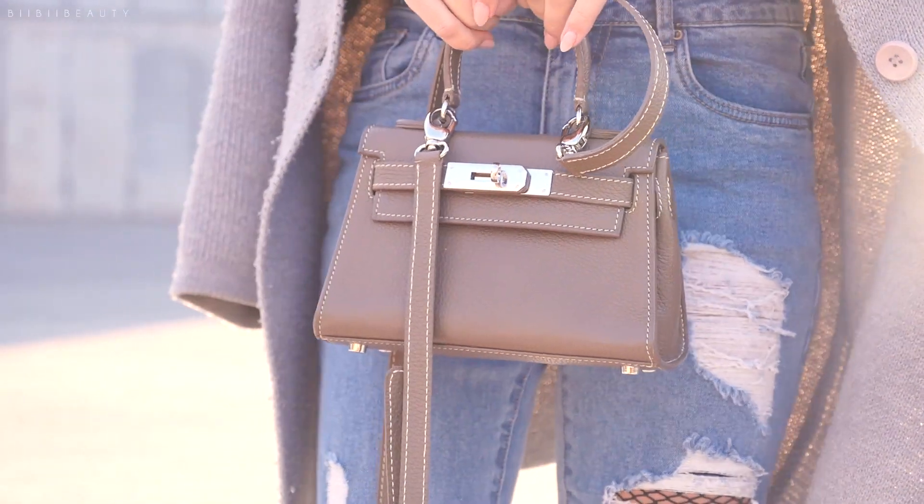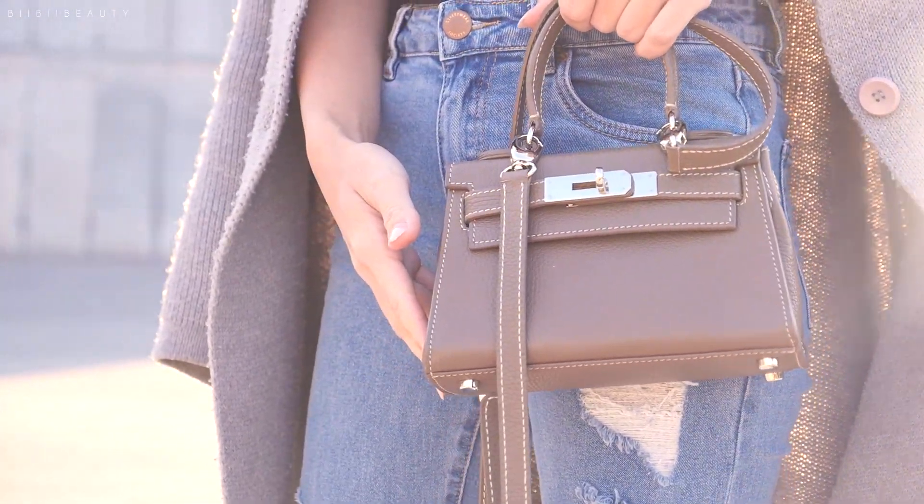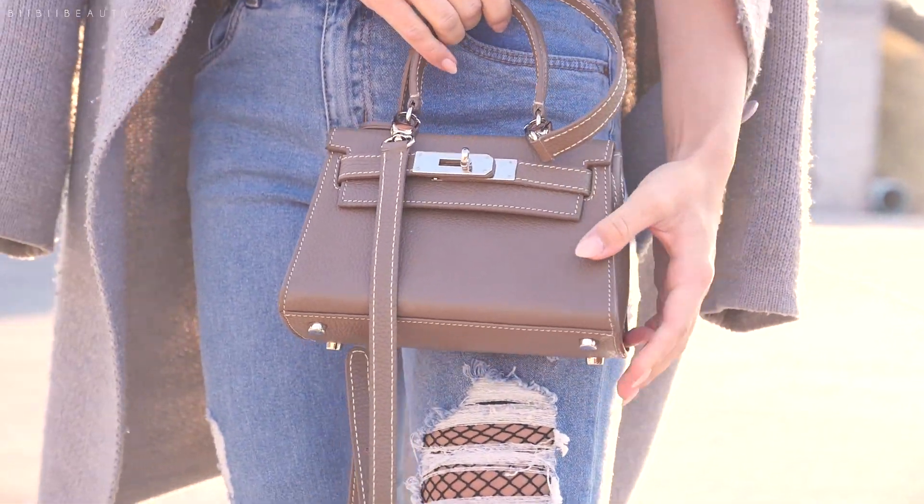That is literally the essentials I keep in my bag. I also will throw some car keys in there from time to time if I'm driving, but otherwise I take public transit most of the time, so I just keep that card in my wallet.